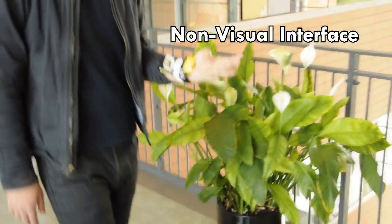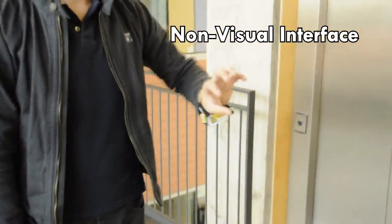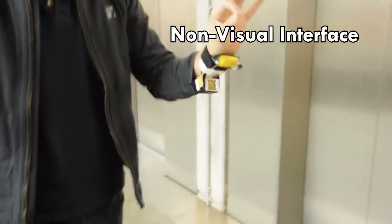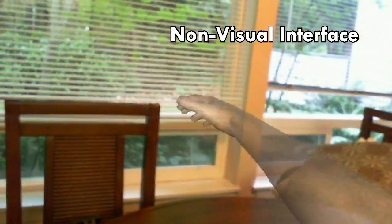Another interesting design space for Digits is eyes-free interactions, where no visual feedback is required to control a mobile device. In this example, the user controls functions of a mobile device while the device is left in the pocket. Here, the user turns on the radio.